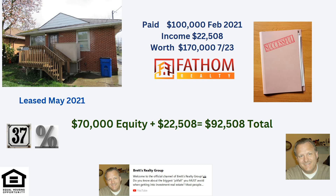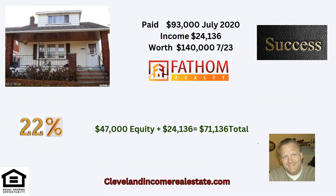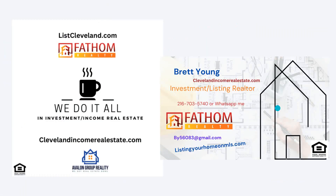I really enjoy showing you this because these are real numbers, not fake numbers. There's one we bought over in West Cleveland. This one purchased at $93,000 in 2020. Income on it has been $24,136. Same tenants since July of 2020 — it's been great. It's worth about $140,000. The total is 22% returns, $71,136. If you throw in the $24,136 deposited into the owner's account and add the equity, these are very, very, very good returns. This is success.